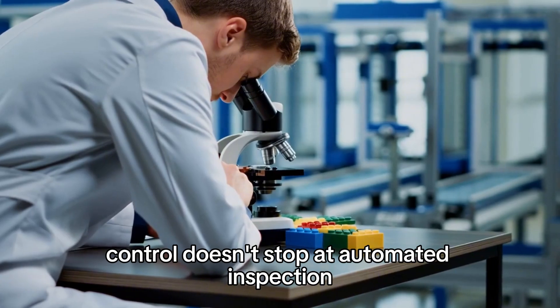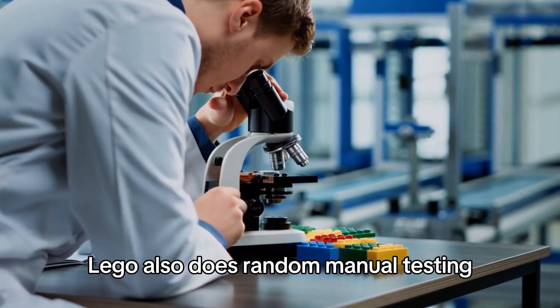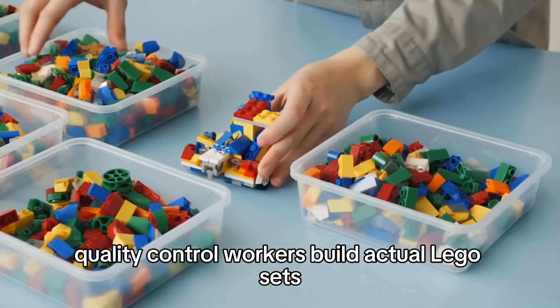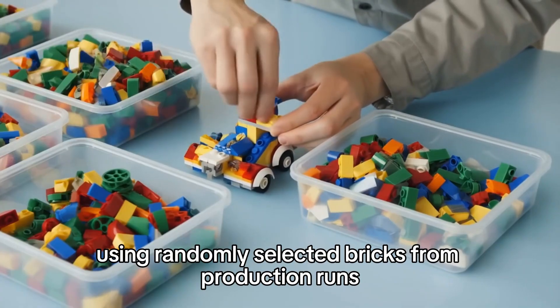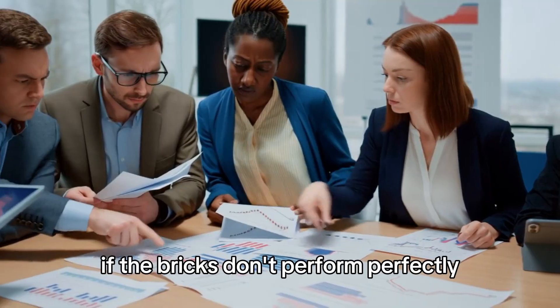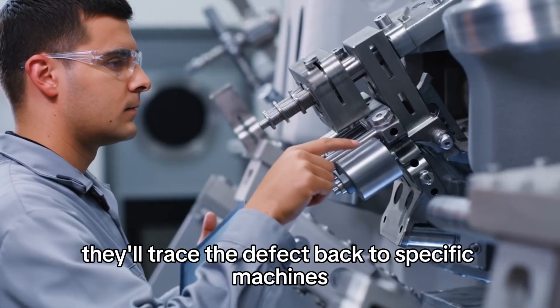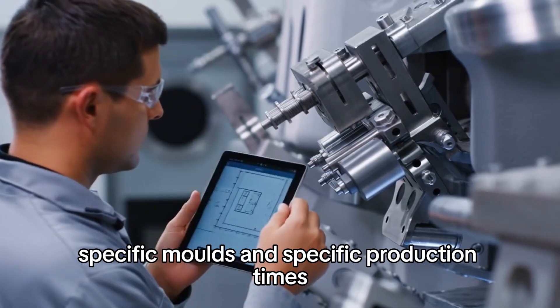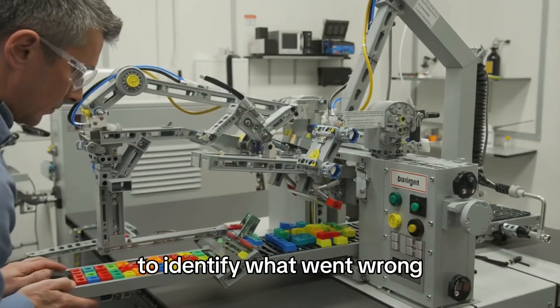The quality control doesn't stop at automated inspection. Lego also does random manual testing where quality control workers build actual Lego sets using randomly selected bricks from production runs. If the bricks don't perform perfectly, the entire batch gets investigated — traced back to specific machines, specific molds, and specific production times.